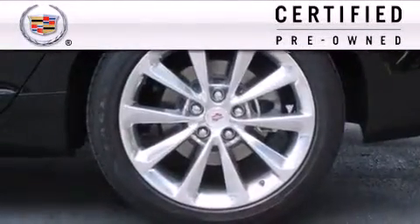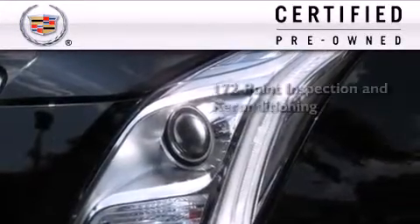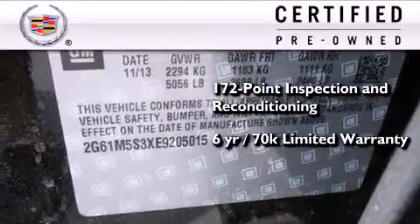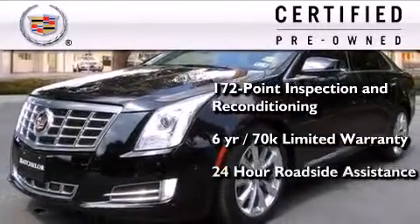To get your full assurance that this Cadillac meets expectations for mechanical conditioning and appearance, it has been put through a 172-point inspection and reconditioning process and comes with a six-year, 70,000-mile limited fully transferable warranty with zero deductible plus 24-hour roadside assistance.